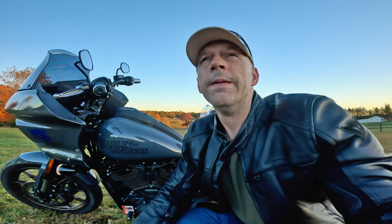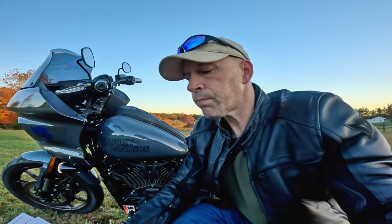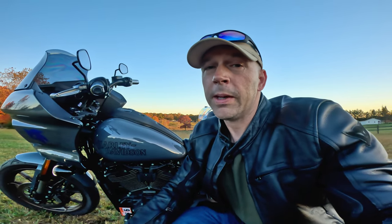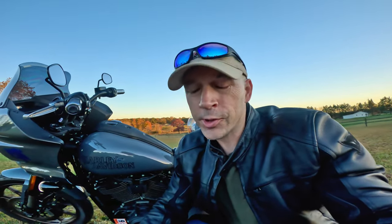Definitely don't mess around with this. If you have a Lowrider ST or an El Diablo, get it checked out. You don't even have to go into a dealer first — all you have to do is go to the NHTSA website; I'll throw the link in the description. You can check your VIN on their website to see if you're affected. You can also check the Harley website, the Harley app, or call your dealer, give them your VIN, and tell them you have a Lowrider ST or El Diablo and want to make sure you're good to go.